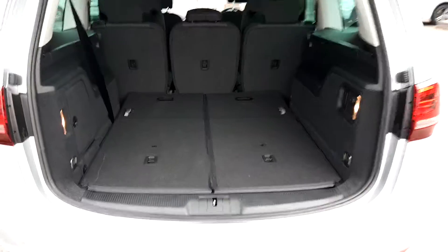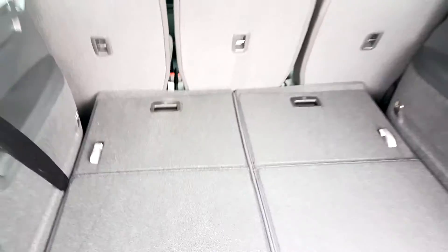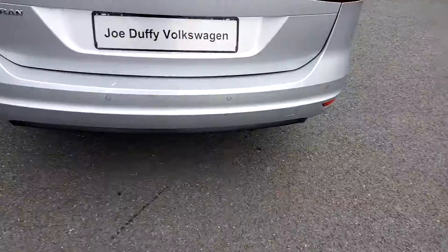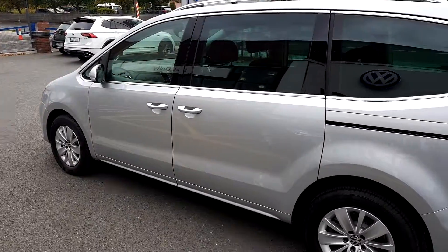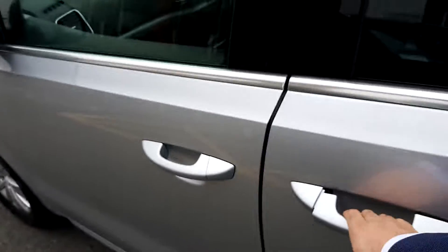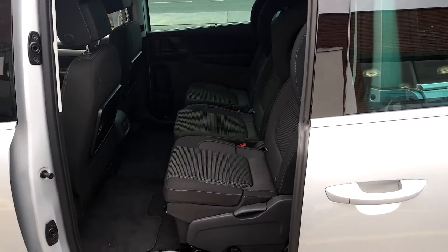As you can see, the seats fold down at the back and can also fold up to make a seven-seater. There are also electric sliding doors which open back automatically and can also be adjusted with the key as well.